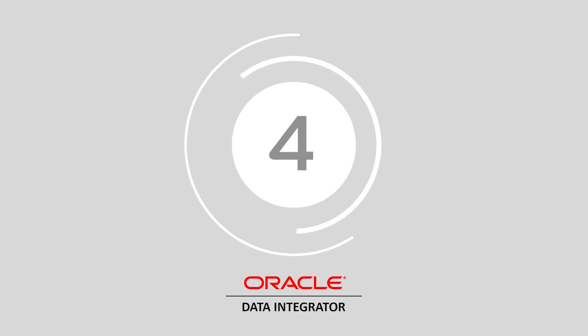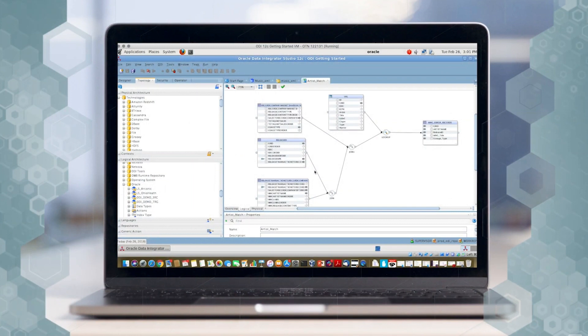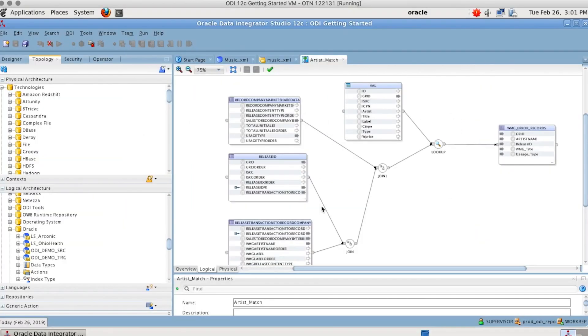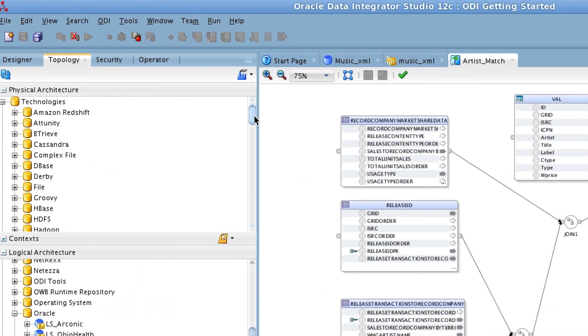At number 4, we have Oracle Data Service Integrator. A well-known company in the data and technology landscape, Oracle offers the Data Service Integrator for data virtualization. This environment provides businesses with the option to quickly develop and transform federated data services for single views of siloed information. The integrator is completely standards-based and equipped to support the reusability of data.